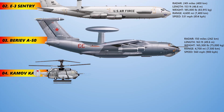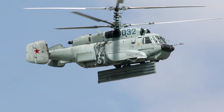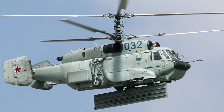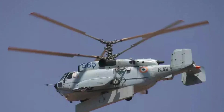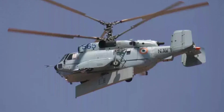The Kamov Ka-31, NATO reporting name Helix, is a military helicopter originally developed for the Soviet Navy and currently in service in Russia, China, and India in the Naval Airborne Early Warning and Control role. Described as a radar picket, the ship- or land-based Ka-31 carries a deployable, rotating array beneath its fuselage, which allows its crew to scan an area around the Navy's surface fleet for airborne and maritime threats.